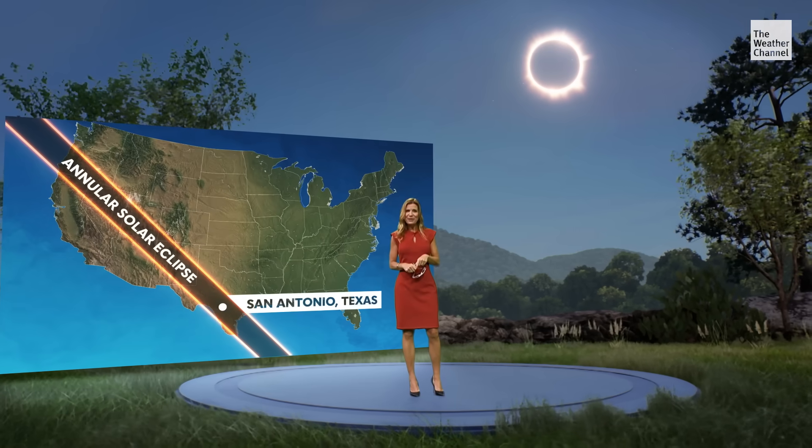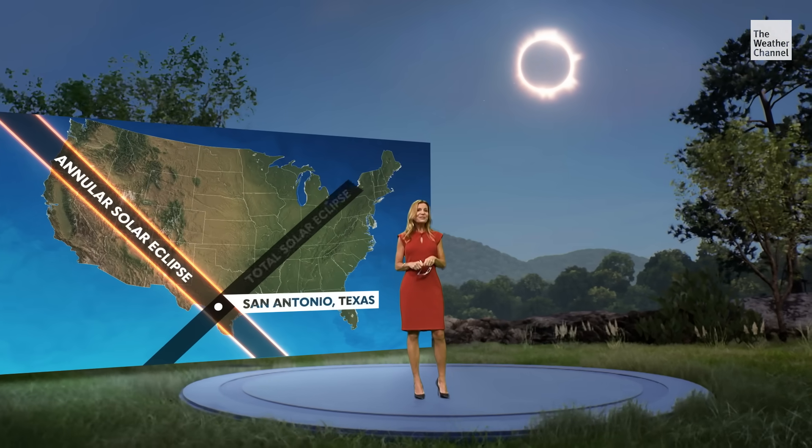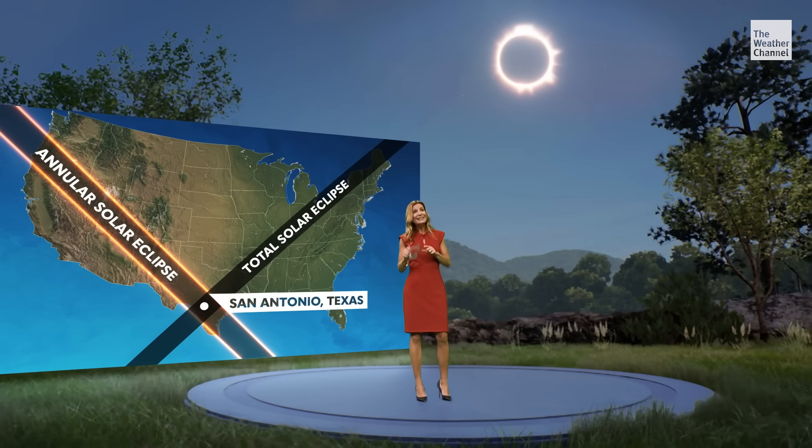Those in parts of Texas, including San Antonio, will get a double delight — they are also in the path of the total solar eclipse happening next April, so keep your glasses.